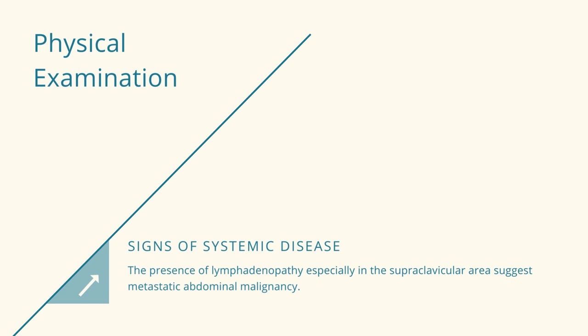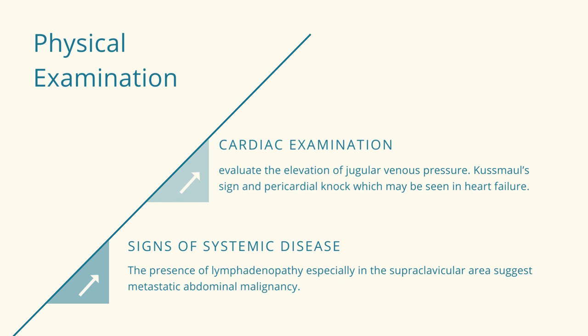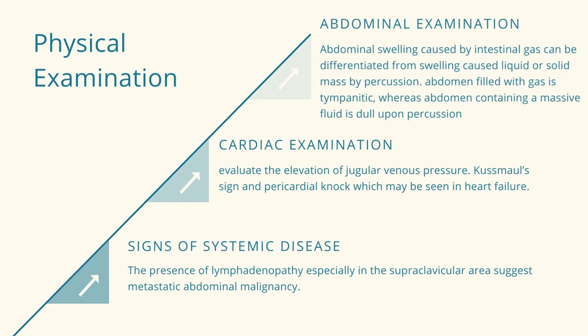Physical examination. In your assessment, you should look for signs of systemic disease. The presence of lymphadenopathy, especially in the supraclavicular area, suggests metastatic abdominal malignancy. Care should also be taken during cardiac examination to evaluate the elevation of jugular venous pressure. Costal sign and pericardial knock may also be seen in heart failure. Spider angiomas, palmar erythema, dilated superficial veins around the umbilicus, and gynecomastia suggest chronic liver disease. Abdominal examination consists of inspection, auscultation, percussion, and palpation. Abdominal swelling caused by intestinal gas can be differentiated from swelling caused by liquid or solid mass by percussion. An abdomen filled with gas is tympanitic whereas an abdomen containing massive fluid is dull.